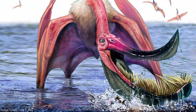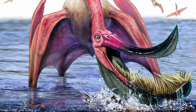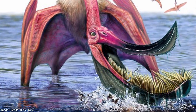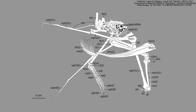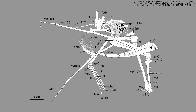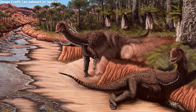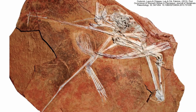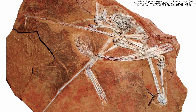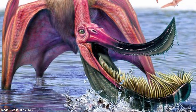Pterodaustro's teeth were not its only method of breaking apart the shells and exoskeletons of its food. Two Pterodaustro skeletons have been found with stones where their stomachs once were. Modern archosaurs — crocodilians and birds — as well as some extinct dinosaurs such as sauropods, swallowed stones called gastroliths to aid digestion. As of right now, Pterodaustro is the only pterosaur preserved with evidence of using gastroliths. The upper teeth at the end of its snout were thicker, which would have made it easier to grab and swallow these stones.